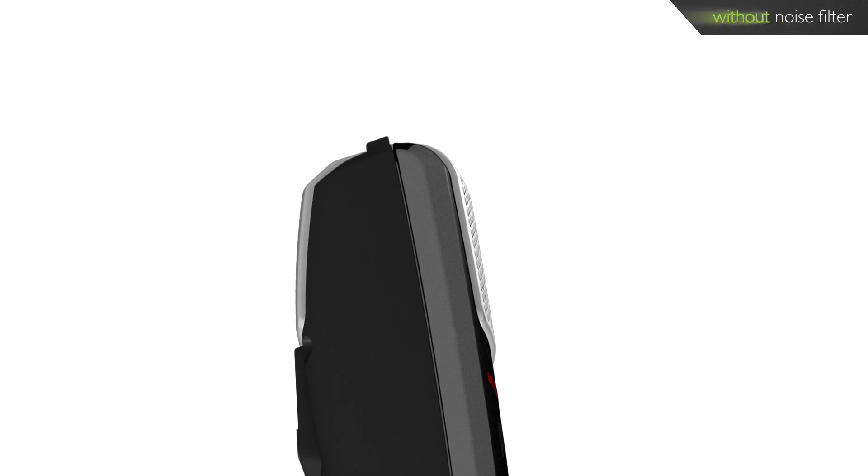When dictating closely into a standard dictation microphone, sound distortions such as pop and hiss noises are recorded.